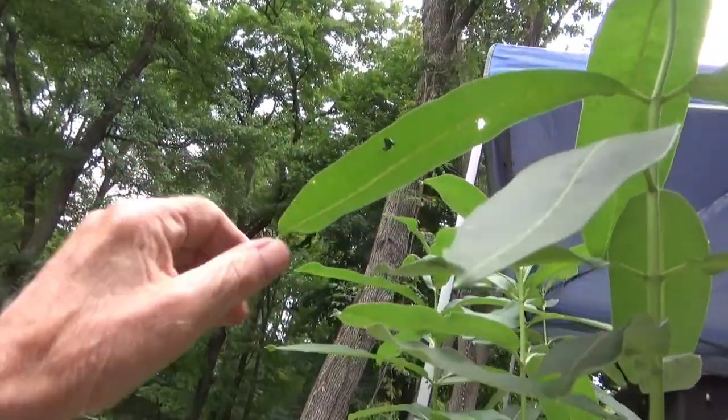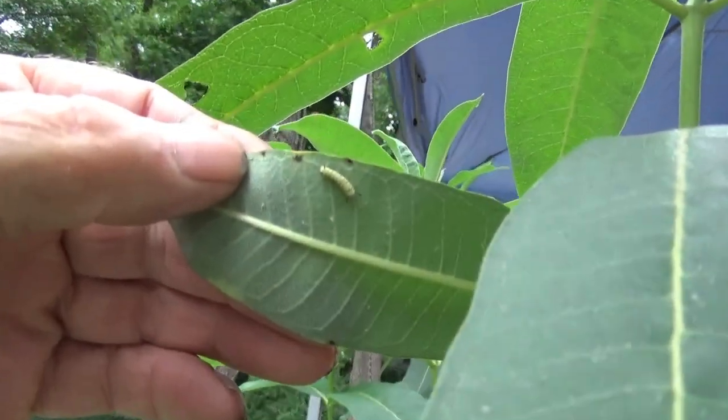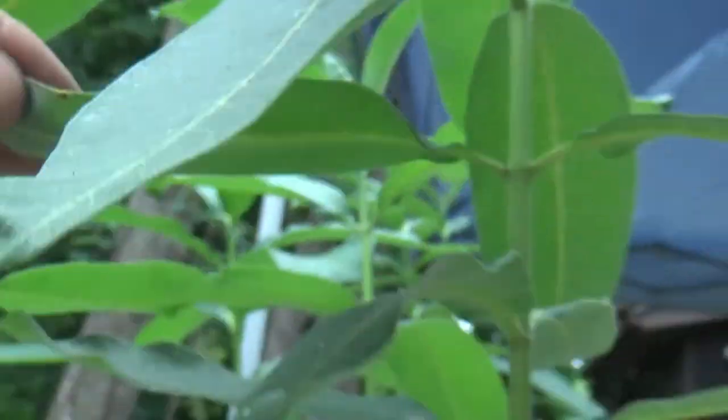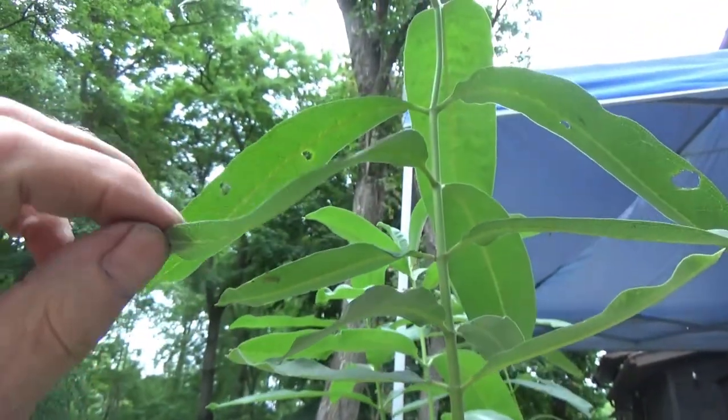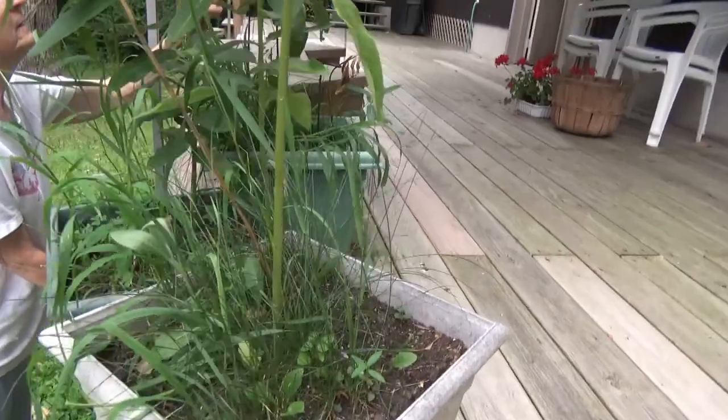But I think we got us a couple of cats going. Right there's one. There's one over there on the other plant.